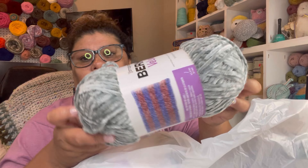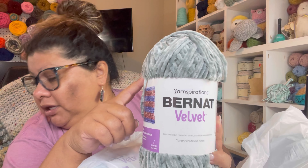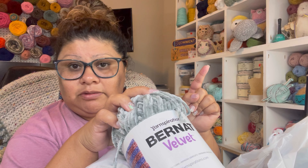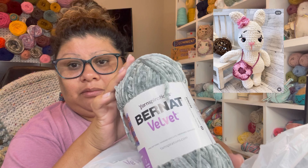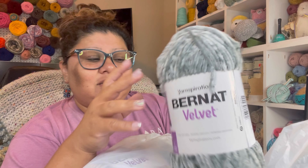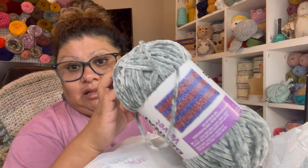This one right here, on this color — I'm using this one for making these two bunnies right here. This is the kind of yarn — the velvet, Bernat Velvet — this is the one I use for that. So this one is kind of like a color gray, it's a smoky green. For me it's kind of gray, what do you think?